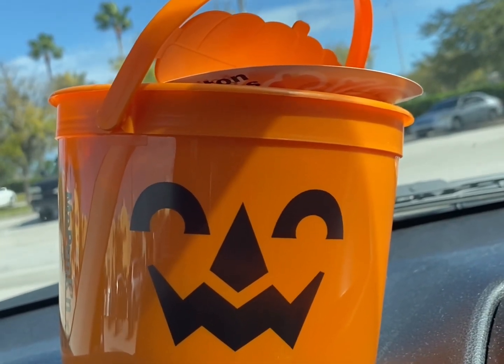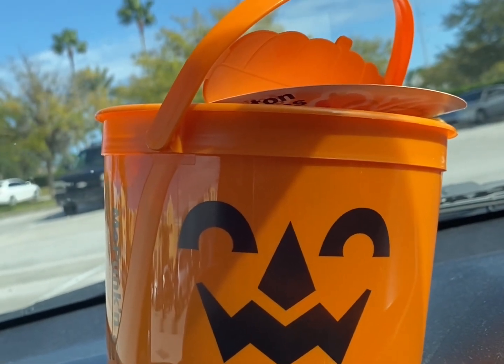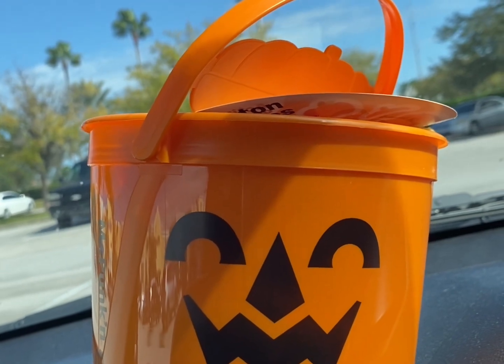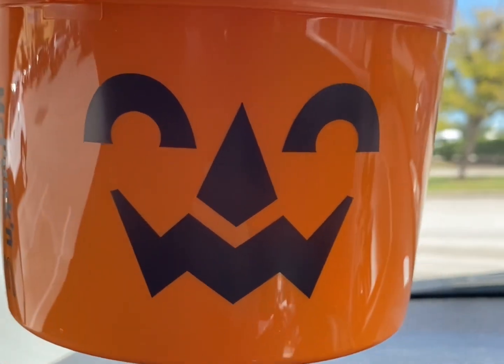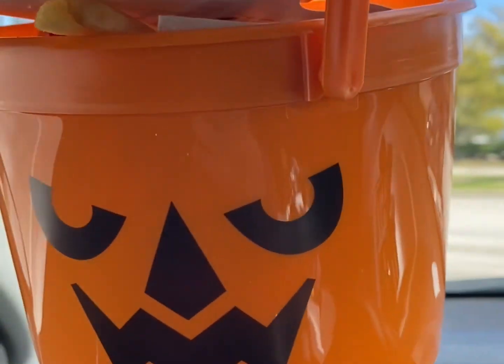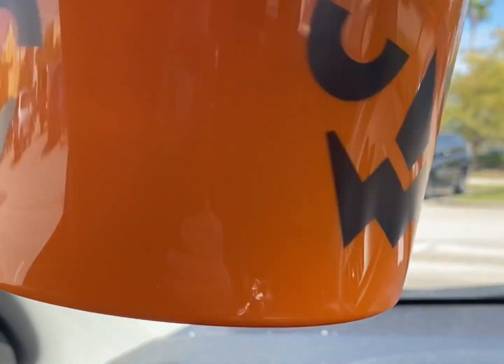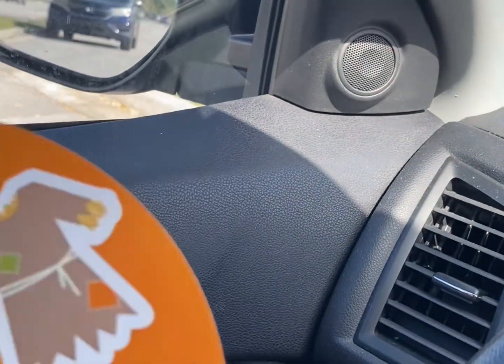Hey everybody, it is Big Girl Doing Stuff, and today I got the pumpkin kids Happy Meal — I'm so excited! I've already gotten three witches, so I was excited to finally get the pumpkin. I wanted to show you what it looks like: on one side we have this cute little face, and on the other side we have this cute little face. Are they the same? No, they're different.